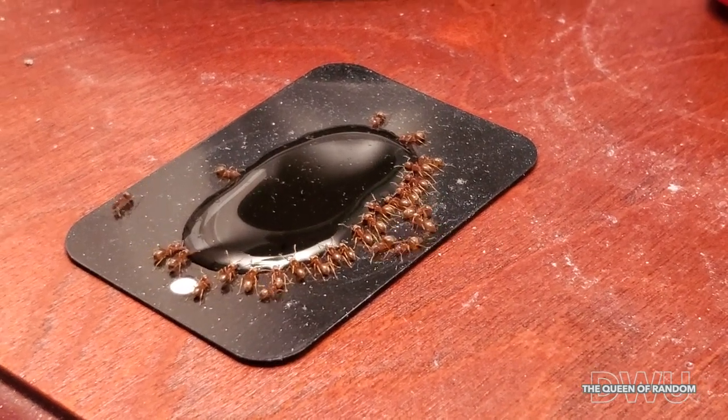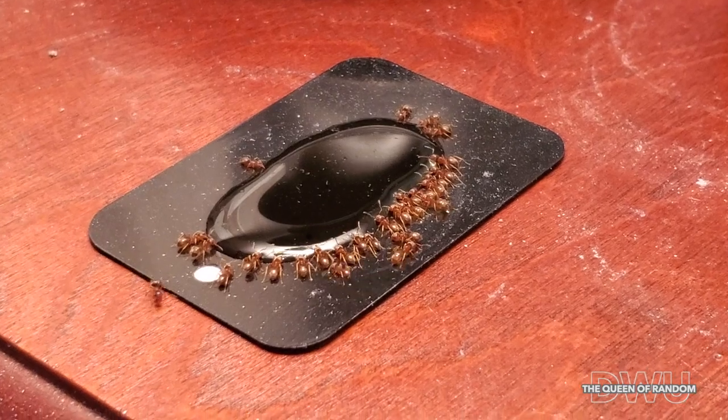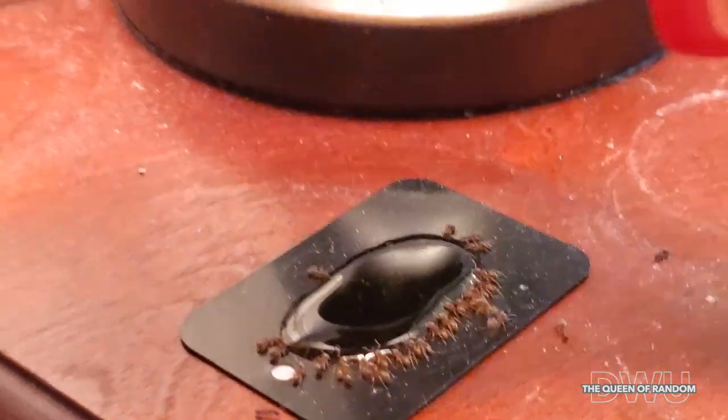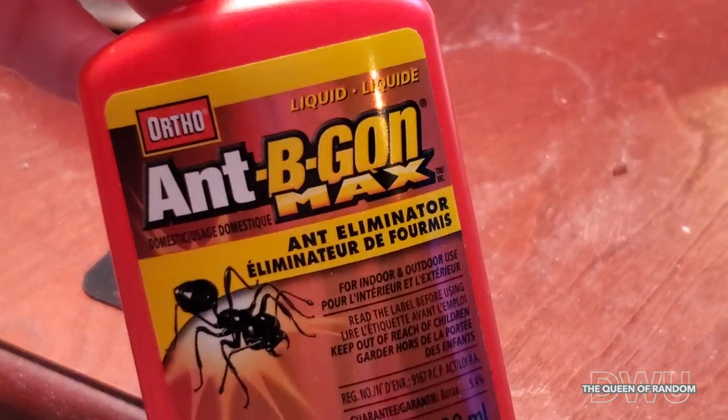It's liquid and the ants seem to really like it. What this stuff does is the ants come, they find it, they drink it, and they take some back to their home, letting all the other ants know that there's something they've found.